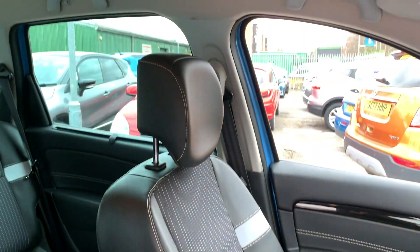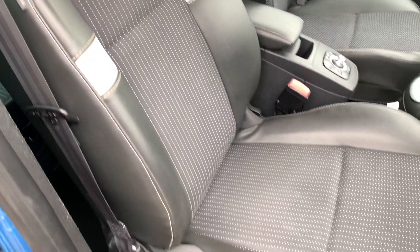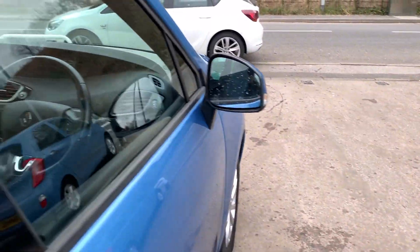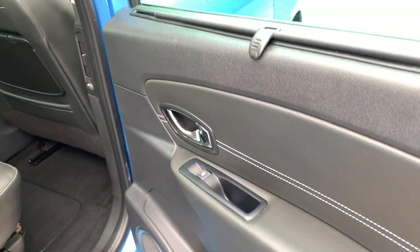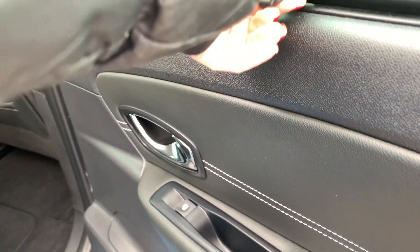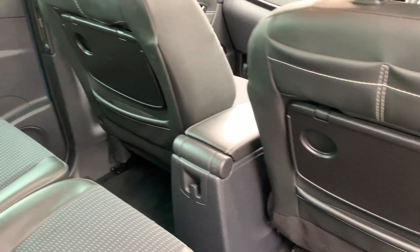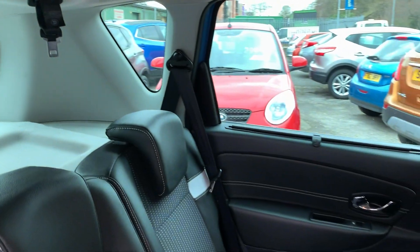Half leather, half cloth seats in grey, and the rear of the car has electric windows, air conditioning, sun blinds, cupholder trays, and three seats.